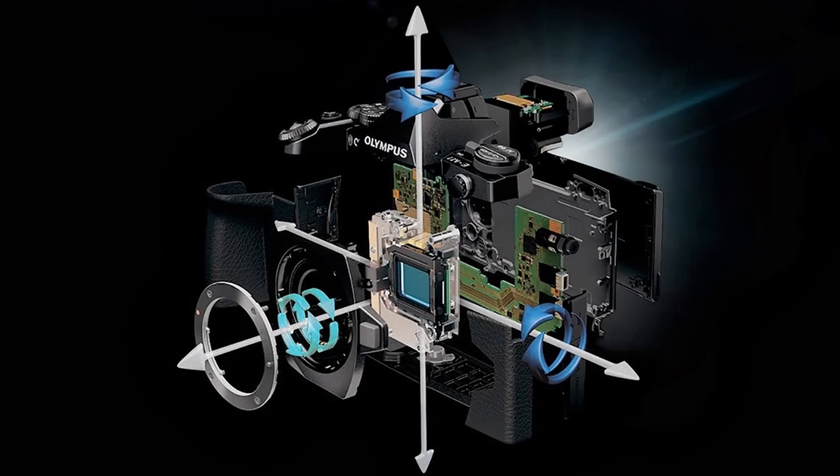My second is image stabilisation. The Four Thirds, and subsequent Micro Four Thirds, were designed from a blank sheet of paper. Therefore, decisions were made quite early that affected their future development — that included the image stabiliser placed inside the camera, and not the lens.